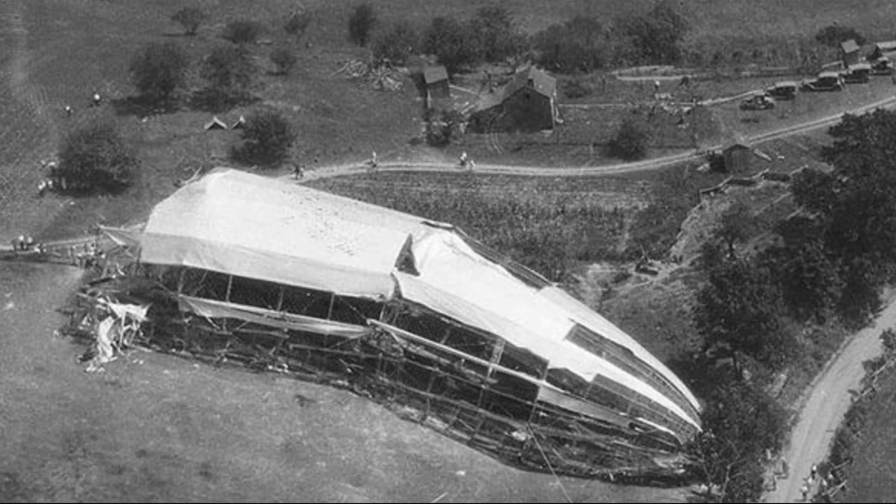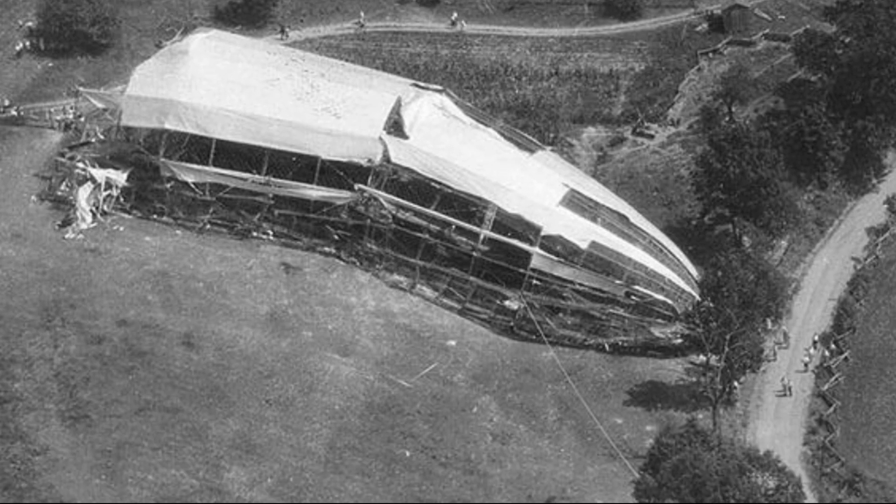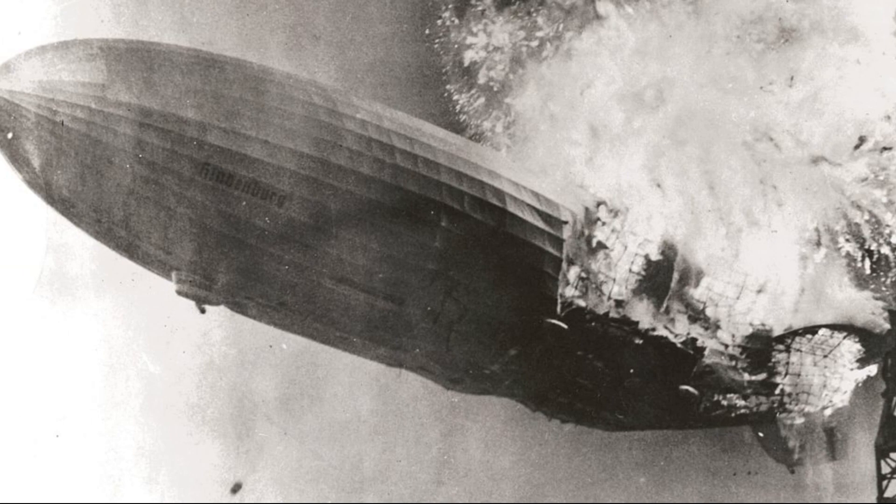During the 1930s, the Navy lost the airships Aiken, Roma, Shenandoah, and Macon, and with the horrific loss of the German Hindenburg, the age of rigid airships was over.